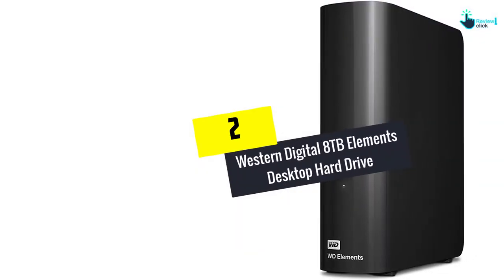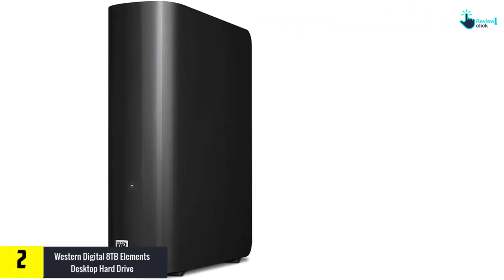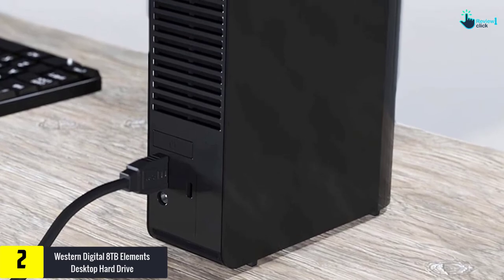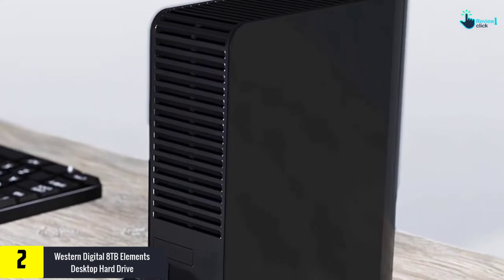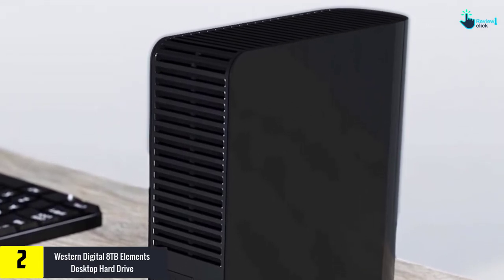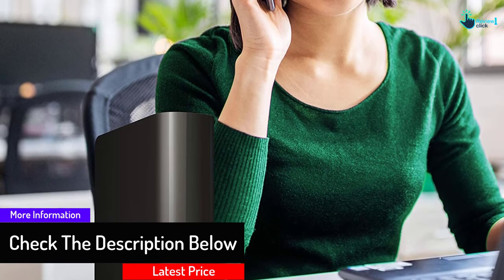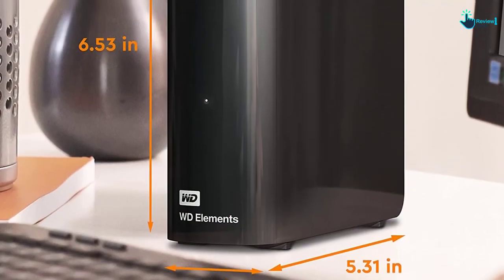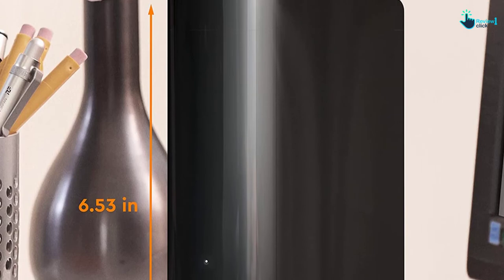At number 2, we have the Western Digital 8TB Elements Desktop Hard Drive. Do you simply want a basic external hard drive without the bells and whistles you don't really need? If you don't care for frills like password protection, hardware encryption, Dropbox or cloud service, then the WD Elements is the way to go. You get what you need and you don't pay for features you have no use for. This works with Windows without any fuss, but you can reformat it to work with your Mac. It also works with your PS4 as gaming storage. Most importantly, this is a highly regarded hard drive — it is extremely reliable and you won't have problems using it at all.